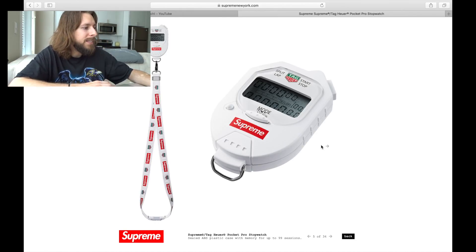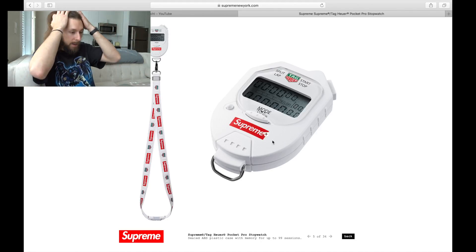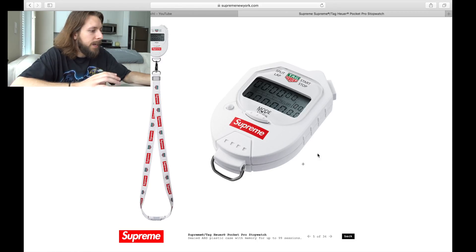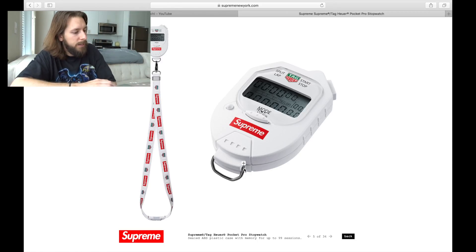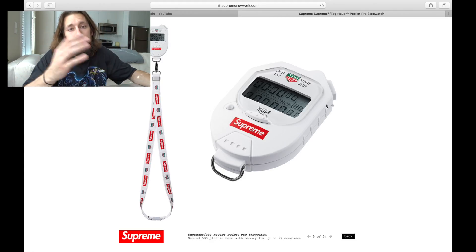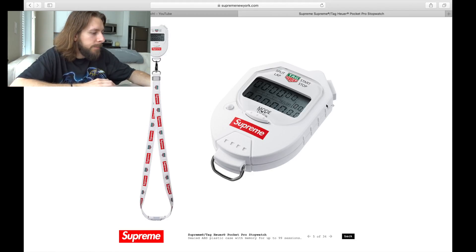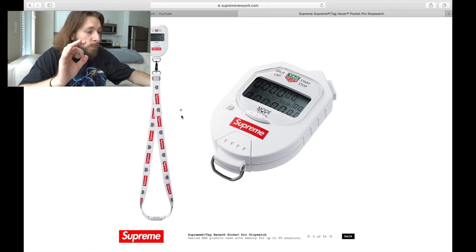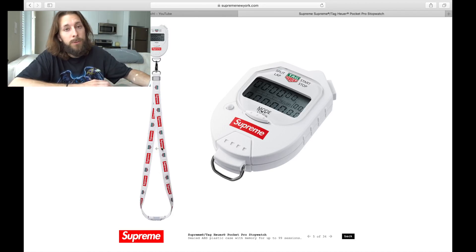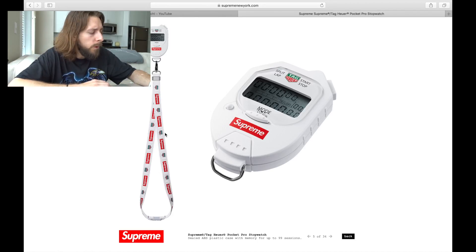Next we have this Tag Heuer stopwatch. It was leaked before any of this stuff came out that Supreme was going to be doing a collab with Tag Heuer, and it looks like we're seeing this in the stopwatch form — a Pro Pocket stopwatch. It's all right. If you need a stopwatch, you could hype your life up and get a Supreme one. What I think would be super cool is if you took the stopwatch off this lanyard and tossed your keys on it — you get a nice little hype lanyard with red box logos stretched across it.